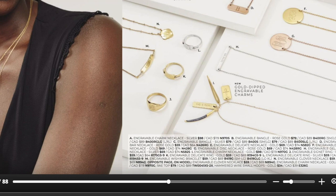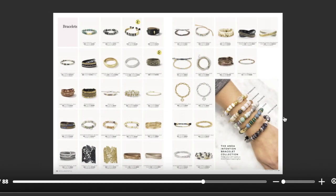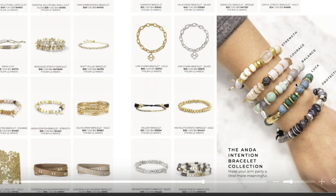Here's our easy index to see everything in our collection. I love the Ante Intention Bracelet collection — you can add these bracelets to any existing bracelets you have. I love these with the Renegade or with the Nicolette Stretch Bracelets in gold or silver. These all stand for something different, so you can add a little bit of meaning to your arm party. New for this fall are luck and protection.